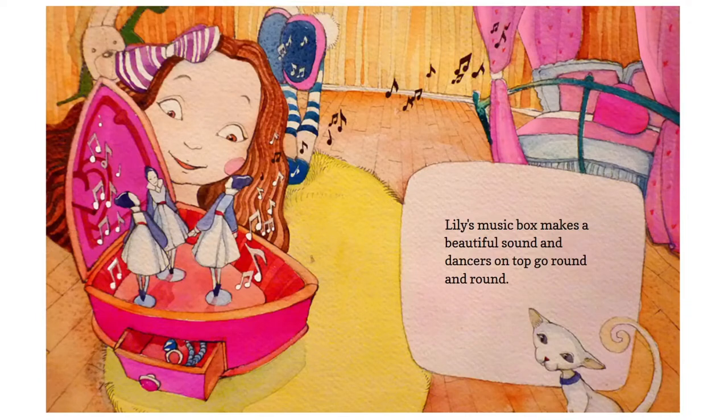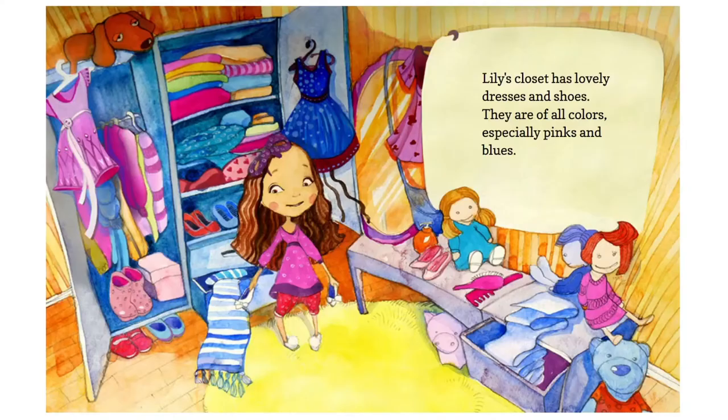Lily's music box makes a beautiful sound, and dancers on top go round and round. Lily's closet has lovely dresses and shoes — they are of all colors, especially pinks and blues.